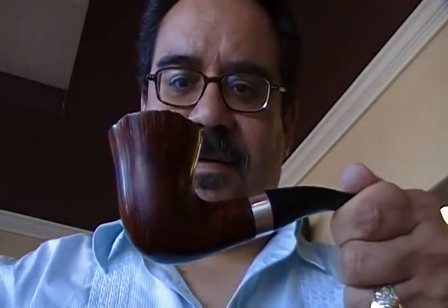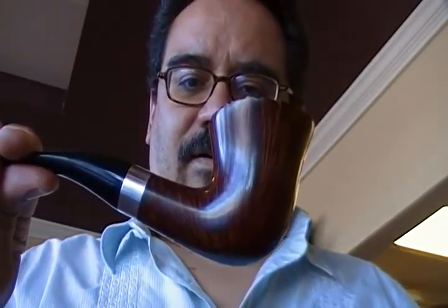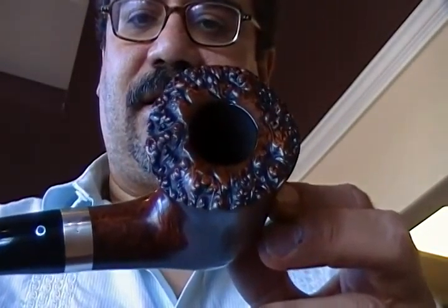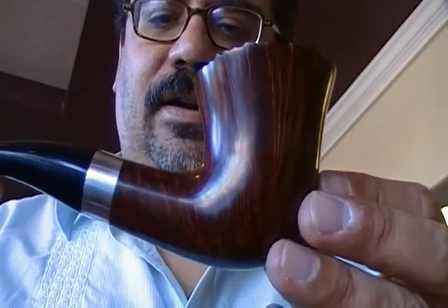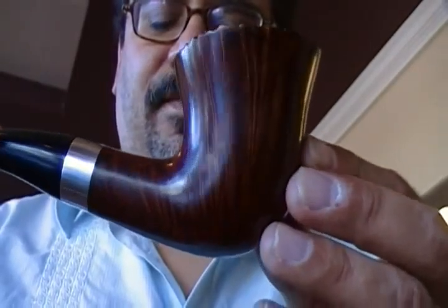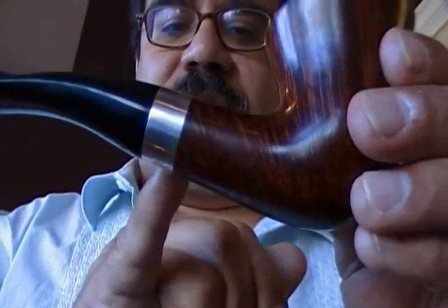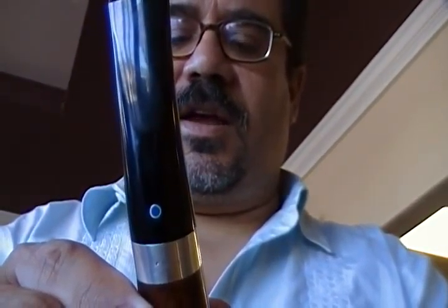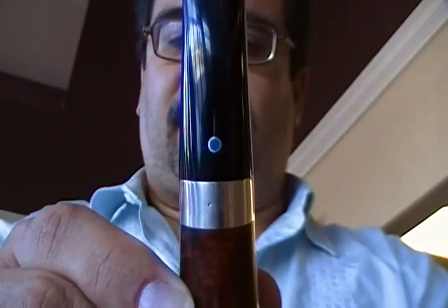Behold this gorgeous Ardor freehand style pipe. This is model number 38 on the Ardor shape chart, and it is just gorgeous. Look at that — rusticated rim, very thick walls, beautiful dark walnut brown smooth finish, and this silver ring that polished up beautifully. And I think it's a blue saddle tapered black stem — the classic Ardor blue dot.